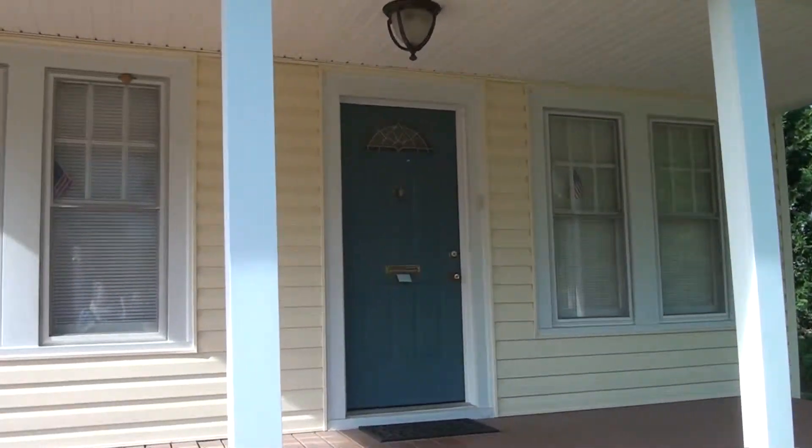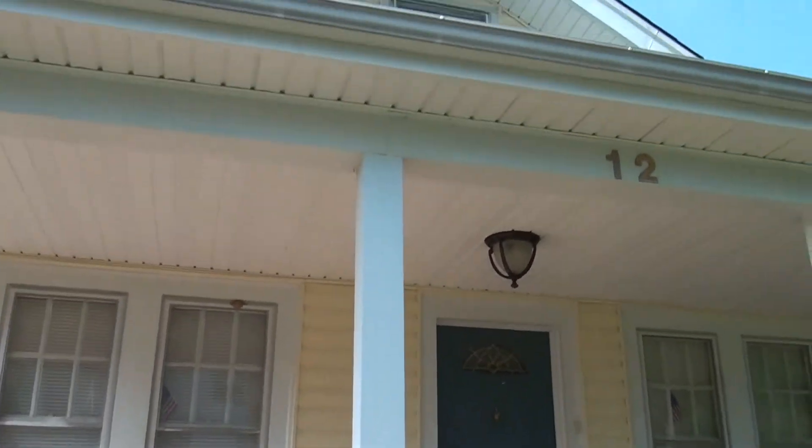Hi guys, here we are at 12 South Highland Street, Arlington, Virginia 22204. Gorgeous bungalow owned by the same person for the last 47 years — she has maintained it beautifully. It has a two-car detached garage, three finished levels, and a huge basement. It's almost 3,000 square feet on three levels; the basement is unfinished, just waiting for you to finish it. It has three bedrooms and one bath on the main level, plus driveway parking.